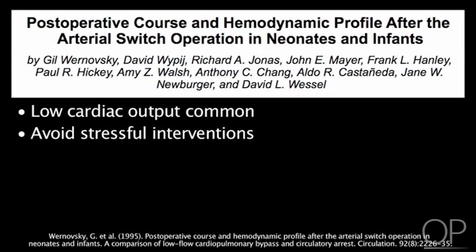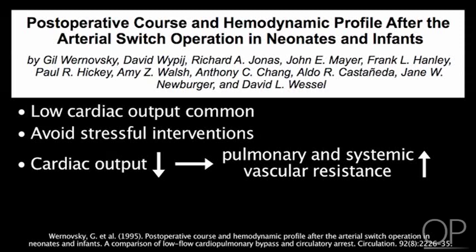This study also demonstrated that as cardiac output decreased, both pulmonary and systemic vascular resistance increased. Postoperative management strategies should focus on anticipating and managing low cardiac output before it occurs.